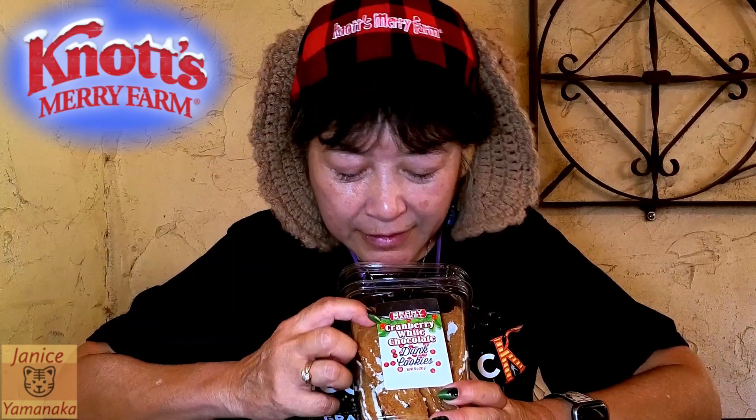Today we're here at Knott's Berry Farm, about a week before Merry Farm, but they are starting to bring out some of the holiday items. We got this from the Gold Trail Hotel, and this is cranberry white chocolate dunk cookies.